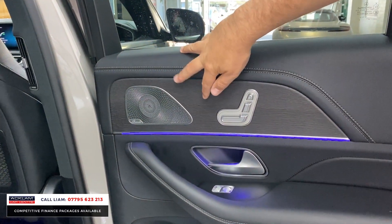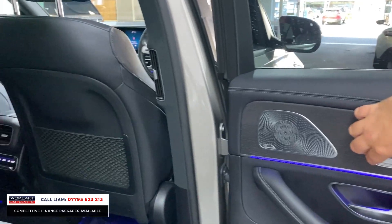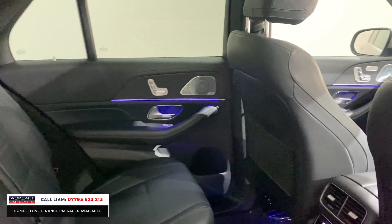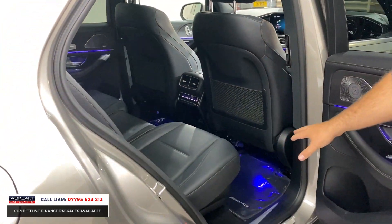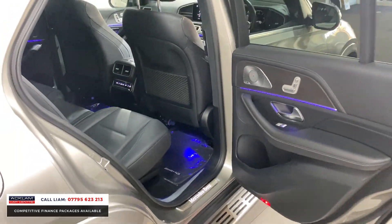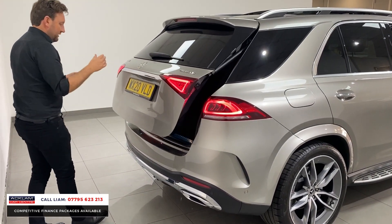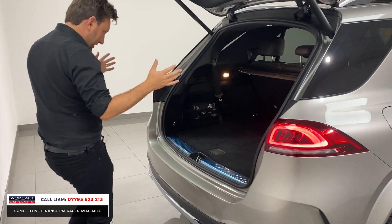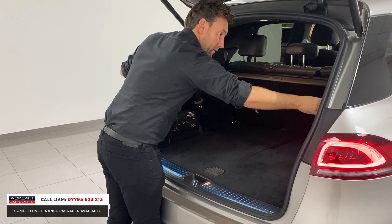In the back you get those Burmester speakers and the luxury electric rear seats which all adjust. You get ambient lighting running all the way through the car. The previous customer was quite careful - if you look at the mats, they've got plastic coverings which just keeps everything looking fresh and new. Moving around the back, there's the electric tailgate.